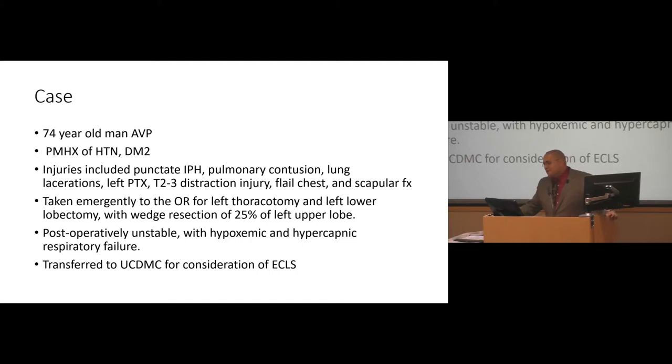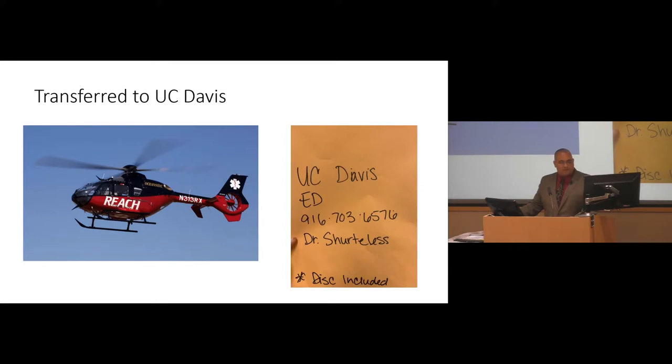I'm going to start with a case and work into the basic science aspects, just to bring it all together. I want to start off with a 74-year-old man. It's like déjà vu — we didn't even plan that. I had no idea what was going on this morning for M&M. As it turns out, I should have just called Jamie and asked her for her slides. Because of that, I can blow through a lot of this. The patient ended up having an OR left thoracotomy, a trauma thoracotomy and lobectomy with wedge resection of 25% of the left upper lobe, and then was transferred for consideration of ECMO.